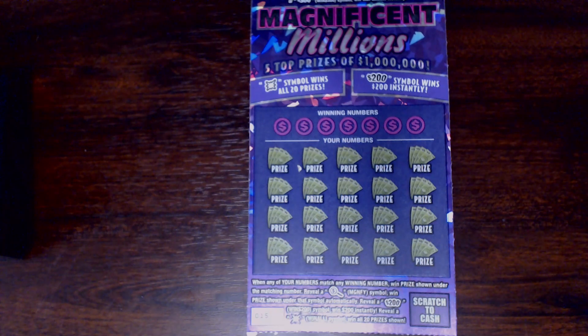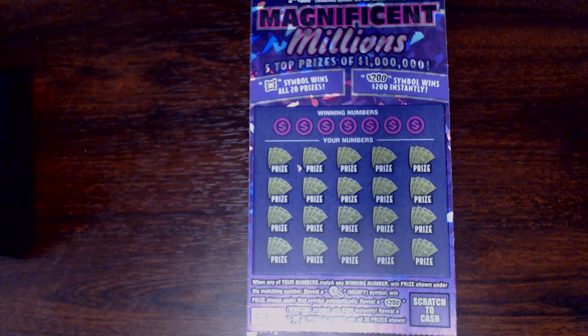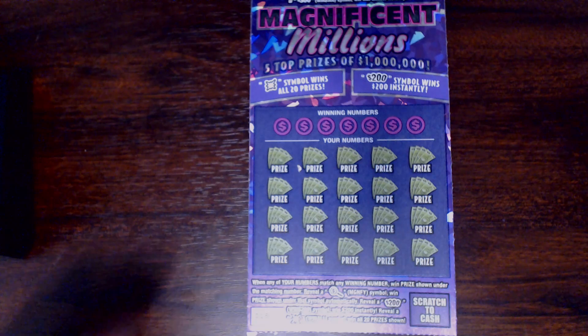Down below we have our matching number game where you match your numbers up top to the numbers below and win that prize. If you get a magnifying symbol you win the prize under there automatically. If you get a Win 200 symbol, the $200 burst, you win $200 instantly. And last but not least, if you get the starburst, that is the win all symbol and you win all 20 prizes shown.